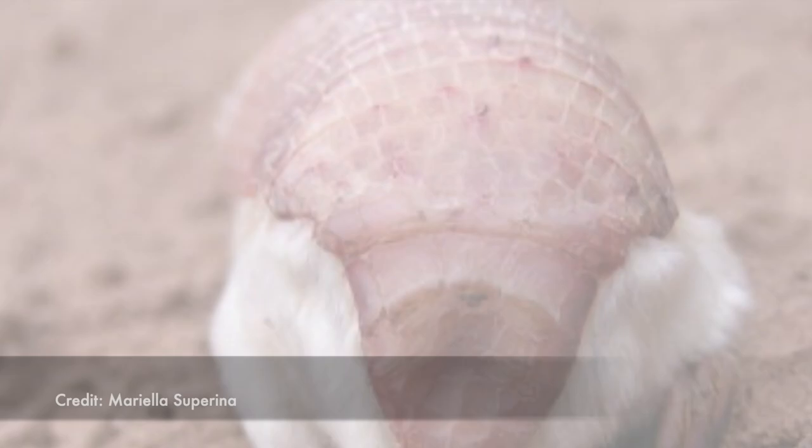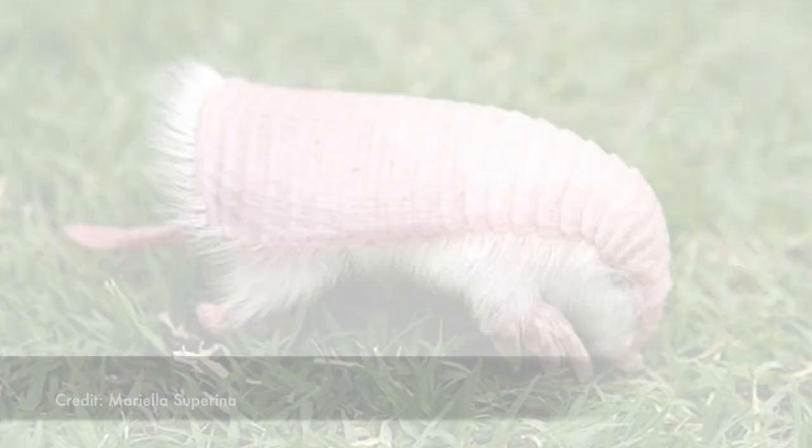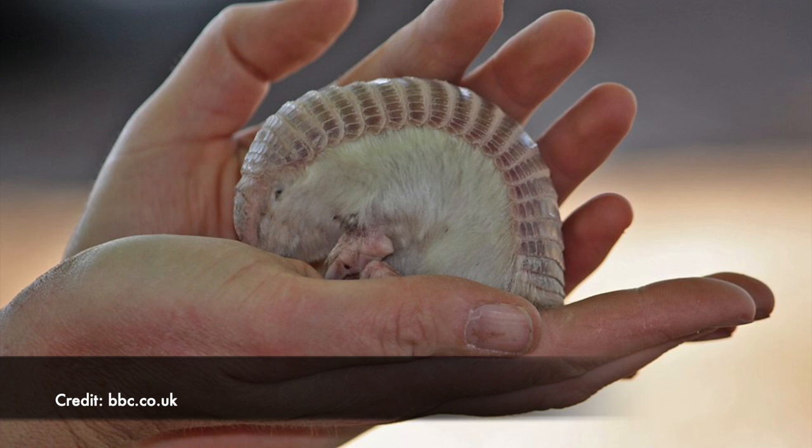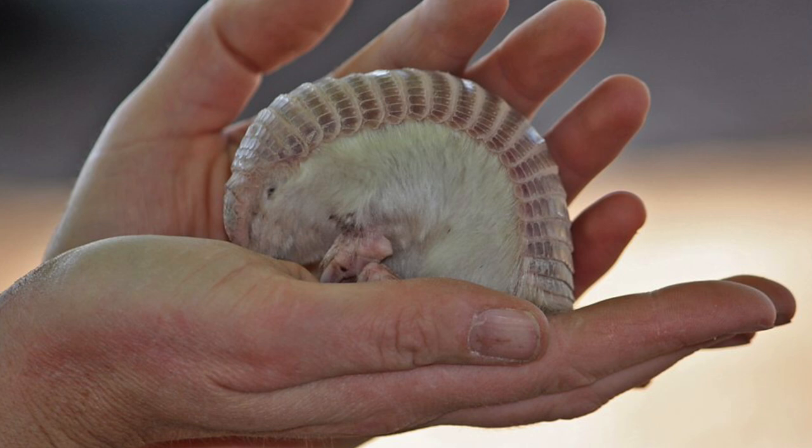We do know that they are excellent diggers. Take a look at those front claws. They're only about six inches long and they have a torpedo shape which helps reduce the amount of drag when burrowing underground. The pink fairy armadillo is the only armadillo species whose dorsal shell is totally separate from its body — it's only connected by a thin membrane which runs along its spine.